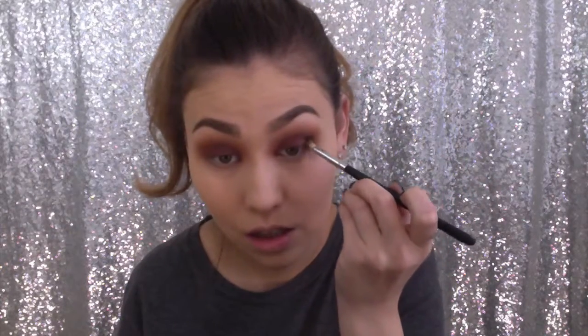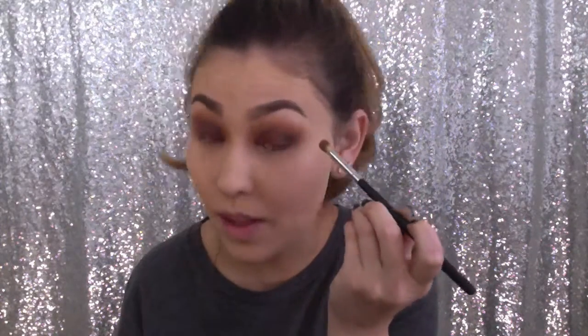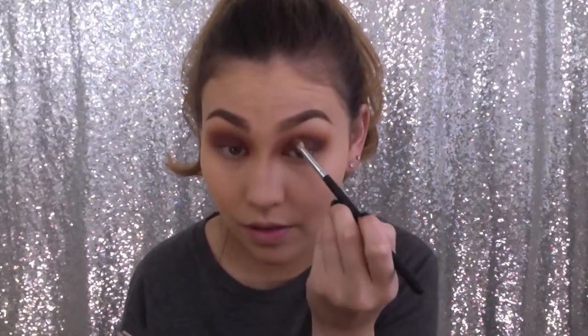I'm taking cypress umber, which is a dark chocolatey shade, on a Morphe S12 brush. This is really pigmented so you don't need a lot. Just put this in your outer V. Since I won't be doing a wing today — shocking — I just want a little depth here.